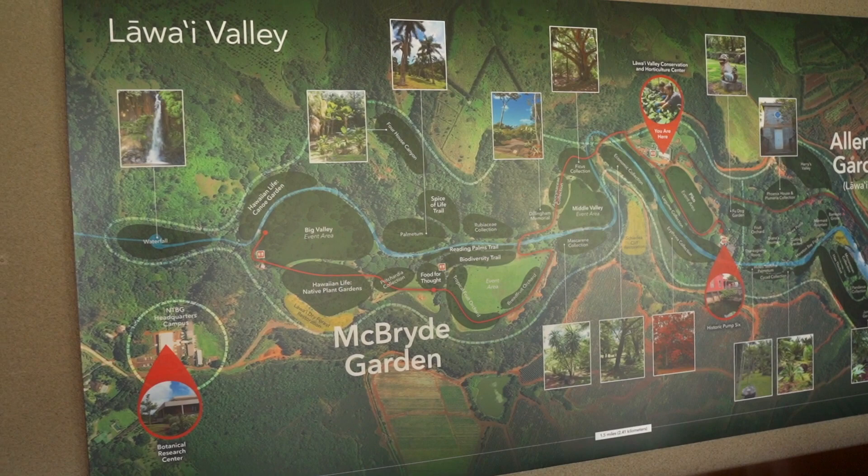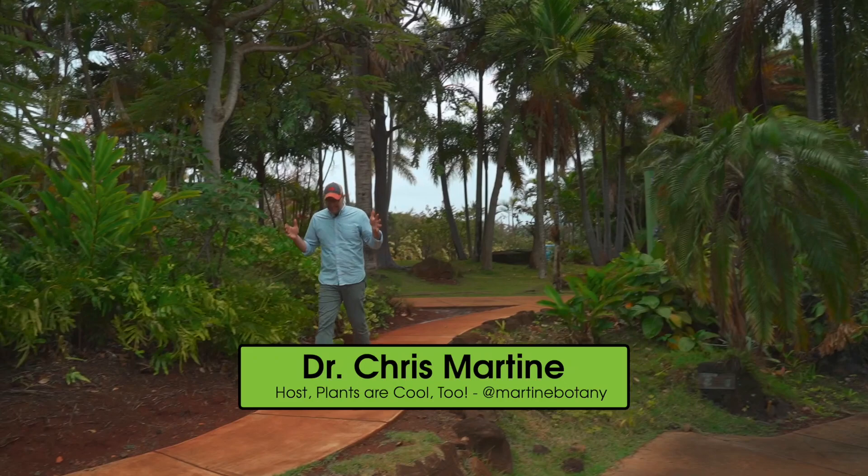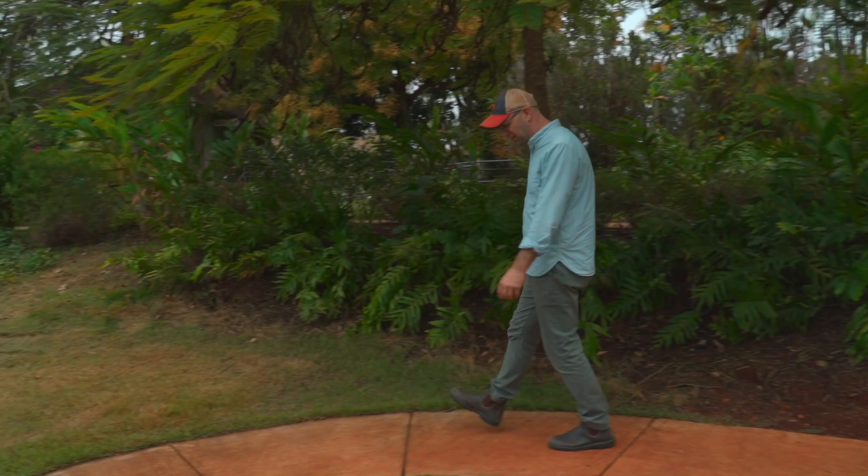We're here at NTBG to meet Warren Wagner, who's going to give us a truly behind-the-scenes look at what's happening in this amazing place. Aloha, Chris. Aloha to you. So what are we doing today? Tell me.